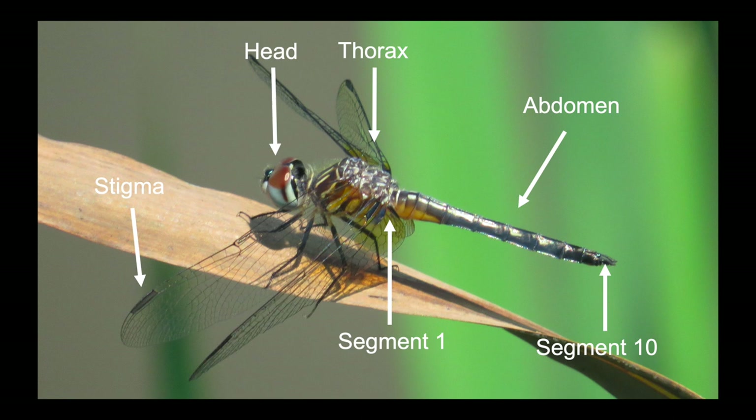One thing we'll see when we look at damselflies is differences in the position of the eyes. Damselflies have eyes that are separated in general, where dragonflies have eyes that are close together. We'll also see a difference in the way they hold their wings. Dragonflies hold their wings out to the side, while damselflies hold their wings together vertically over their bodies, generally.